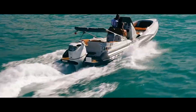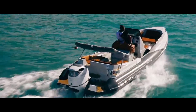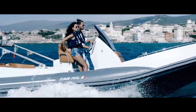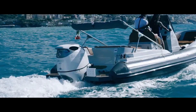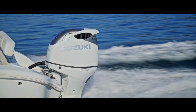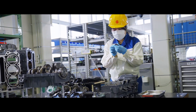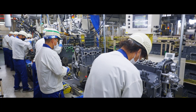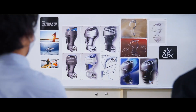Through these innovative products, we will continue delivering smiles and supporting the lives of people throughout the world whose lives revolve around water. So let's take a look now at the production process of Suzuki outboard motors, loved by customers in Japan and throughout the world.